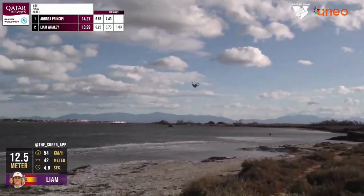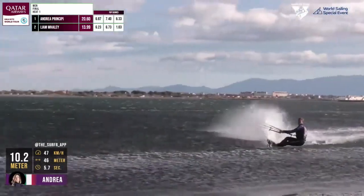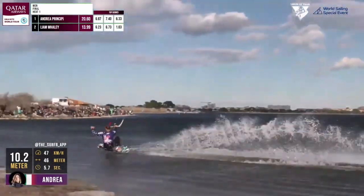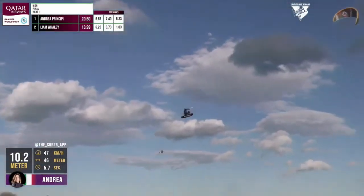How high do you jump? Let us know in the comments. 30 meters. Epic one. Keep that performance going and enjoy the progression — every day you learn something new. And here Liam Whaley finds the gust, gets the height, and goes for the double loop.